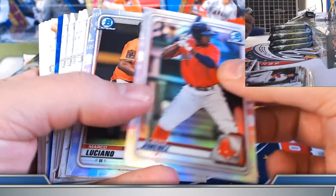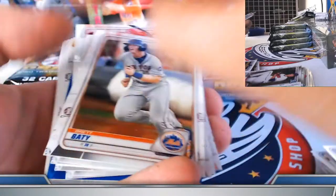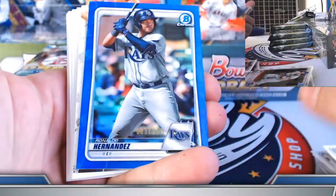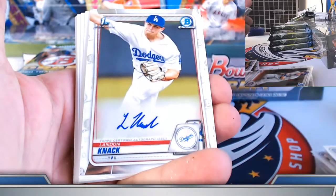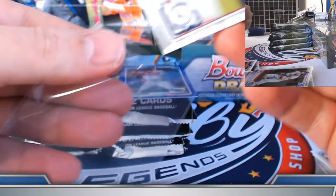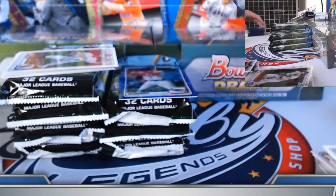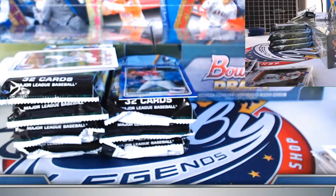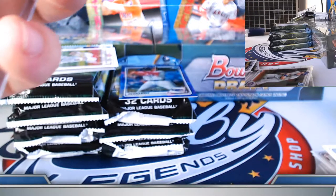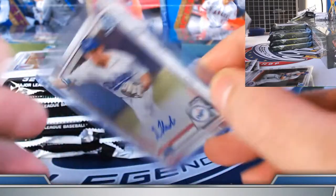Blue refractor followed by a base autograph. Jimenez and Luciano refractors. Ronaldo Hernandez on the blue chrome, 83 out of 150. Landon Knack — first of the day for the Knack spot. I do believe we got a base on him yesterday. We did get an orange refractor first chrome on him. So a nice parallel — add a couple of base autos, see if we can get some color in the mix for you.